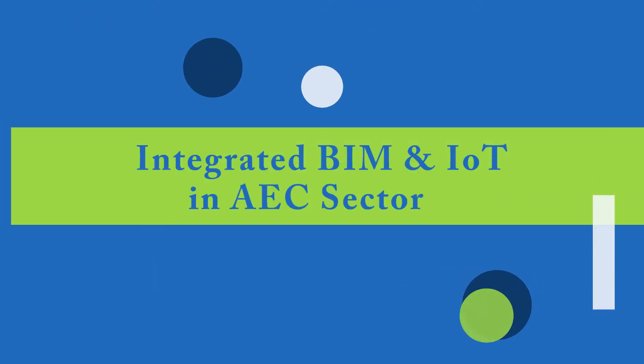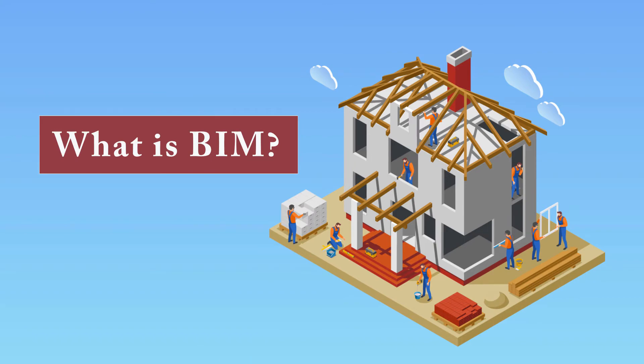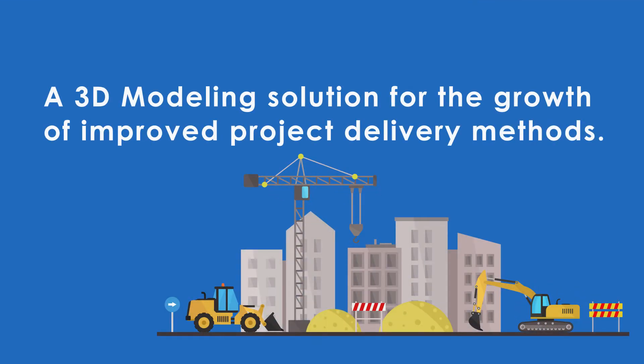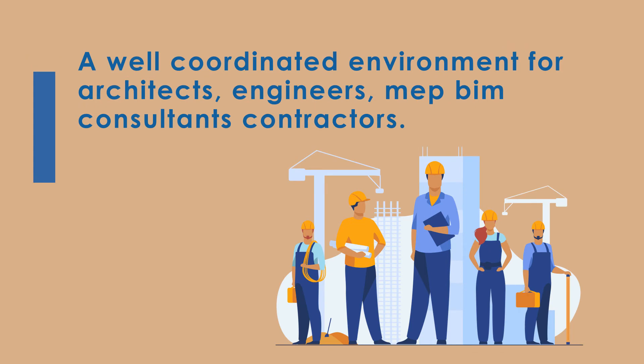Integrated BIM and IET in the X-Sector. Building Information Modeling is a 3D modeling solution for the growth of improved project delivery methods. BIM provides a well-coordinated environment for architects, engineers, MAP BIM consultants and contractors.